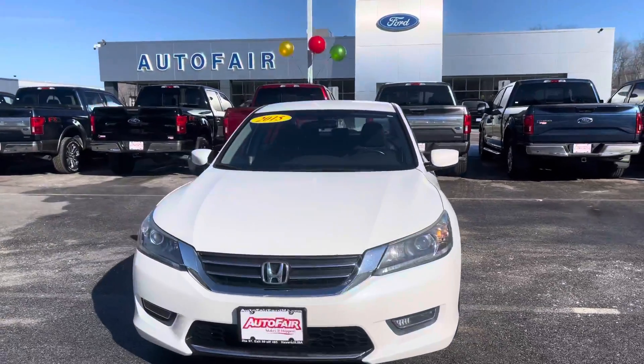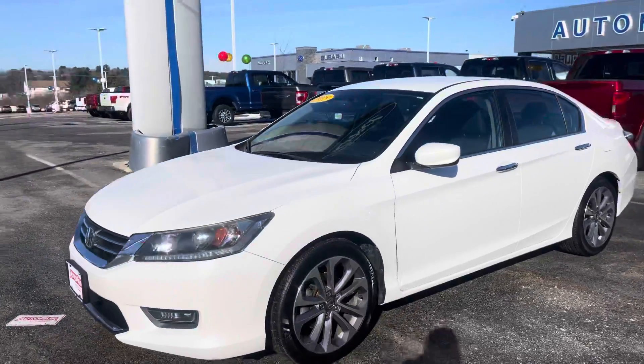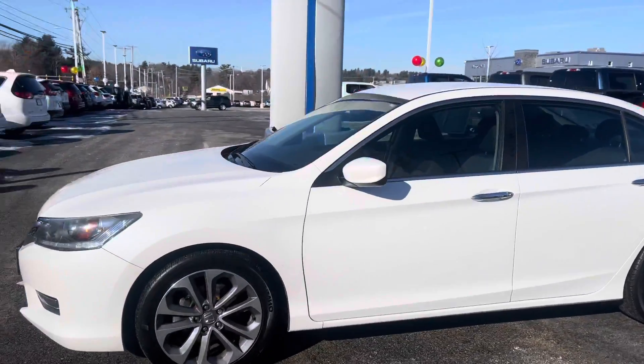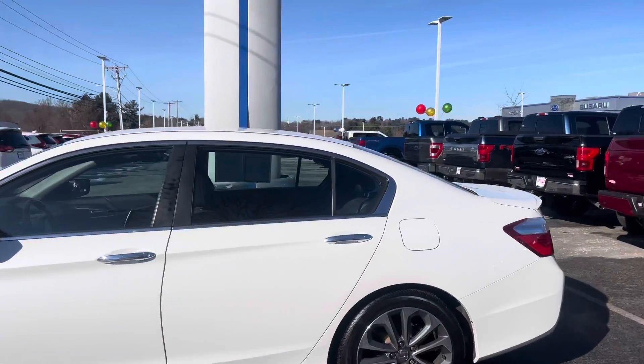Hello David, this is Kevin here at Outerfair Ford of Haverhill. Just wanted to show you real quick this beautiful 2015 Honda Accord that you inquired about. You can see you get the nice rims — really clean car, low mileage.